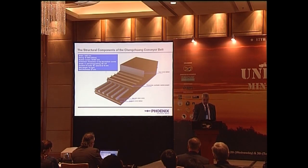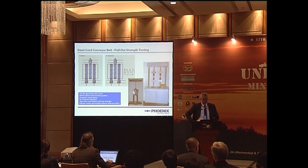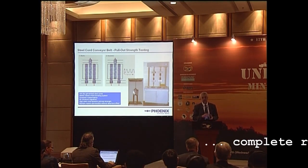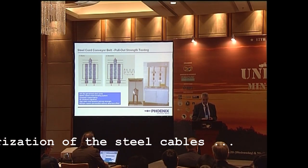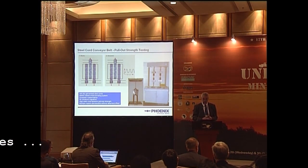Then we have the core rubber, or bonding rubber, which is a special rubber for the bond between steel and rubber. We use 8.2 millimeter diameter steel cords — hot dip galvanized and so-called open construction. Open construction is important for complete rubberization. In combination with the right rubber compound, which during the vulcanization process gets really fluid and very thin, it fills all the gaps between the wires. This is most important for the durability of the conveyor belt.